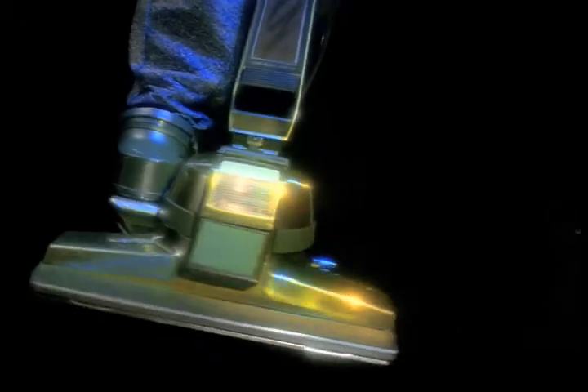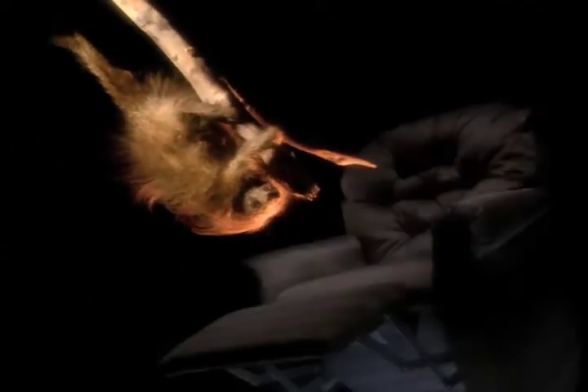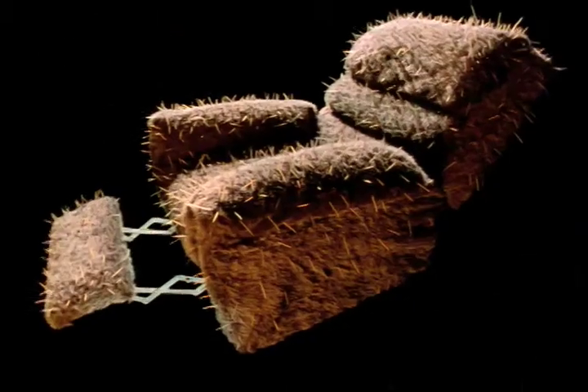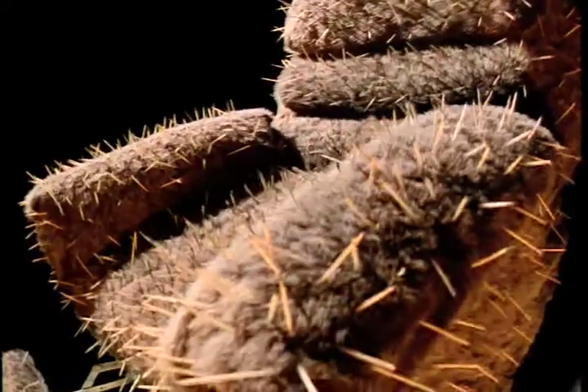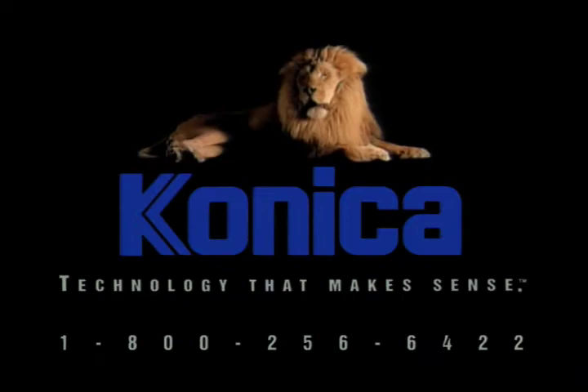What if you combine a vacuum cleaner and bagpipes? Maybe not. How about a porcupine and a recliner? Whoops. How about a high-speed copier and a tower of paper? The Konica 6190 — touchscreen control, 90 copies per minute, huge paper capacity. That's technology that makes sense. Only from Konica.